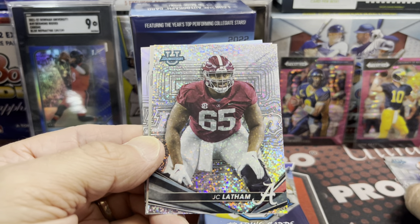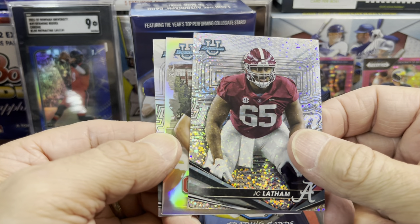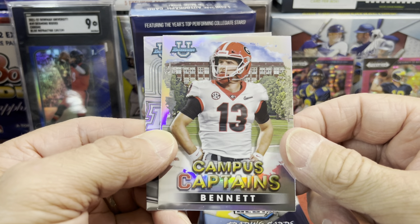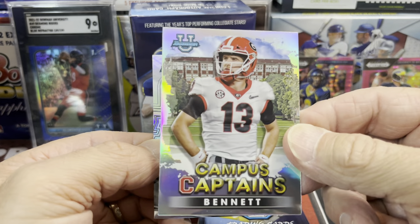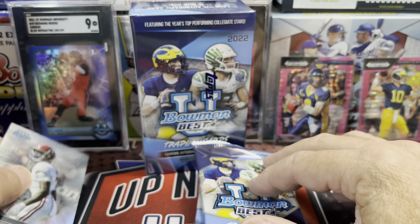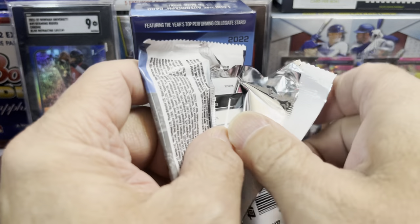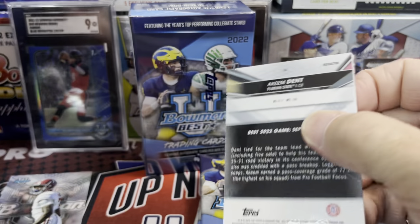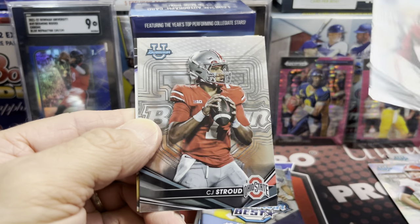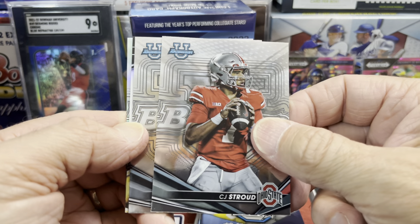There's a Cade Klubnik, and we have one of the Shimmer cards — JC Latham — and an insert, Campus Captains Bennett, who's now on the Rams I believe. Then an Eli Ricks Refractor. You get one refractor per pack with a chance at color. Our guaranteed autograph looks like Will Anderson. And here's a CJ Stroud, which is just going to be the base.